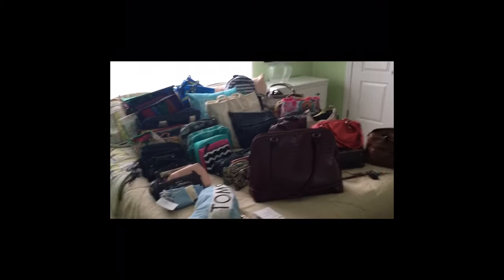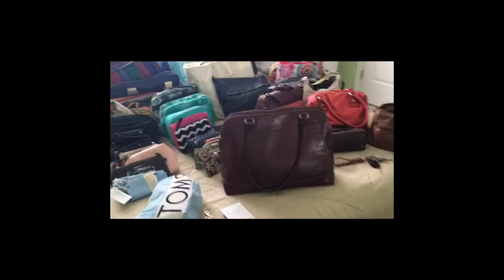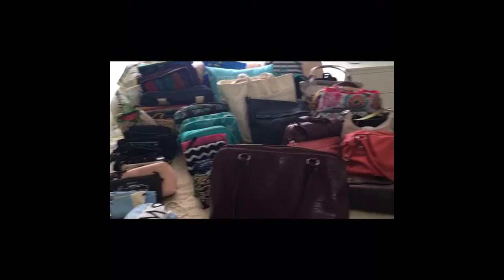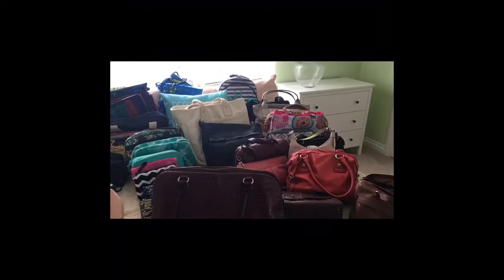I'm going to start going through all of these and hopefully cut it down. I'm not trying to go minimalist — just keeping what I love and donating the rest that I don't like anymore, because my tastes have changed and I don't need all this. We'll see how it goes.